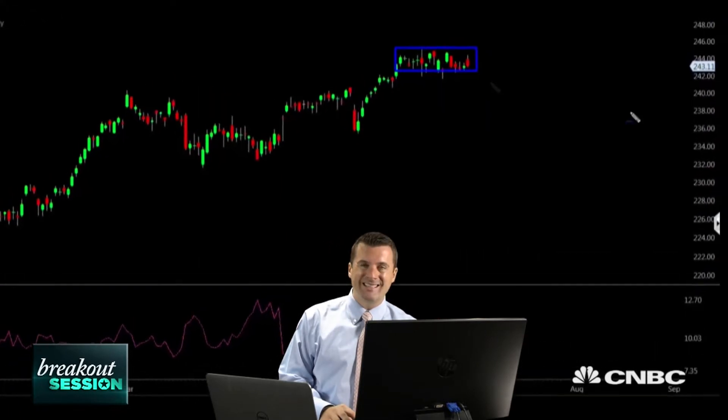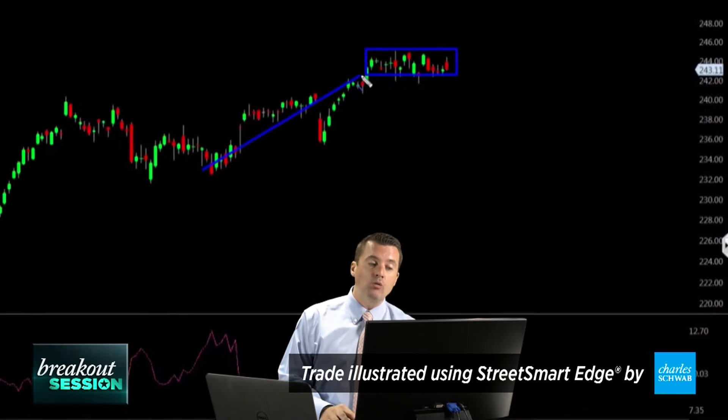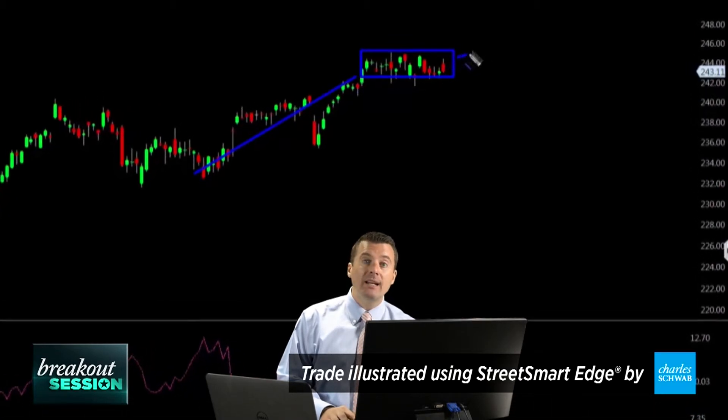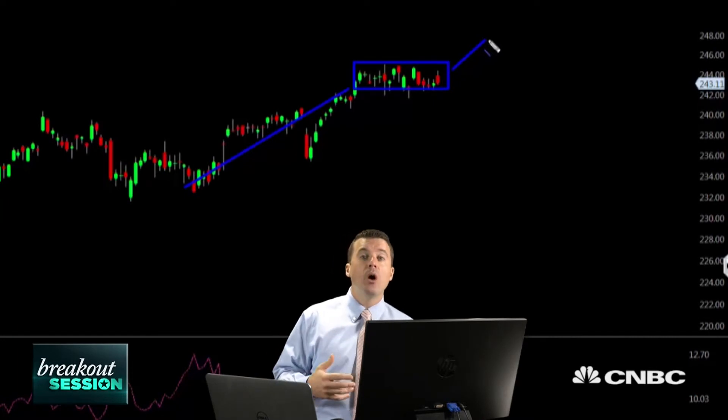But for now, the market looks a little quiet. So first thing I want to show you is we are in a bit of a June consolidation, which was preceded by a nice spring run up. I do think that we are going to continue to press higher, maybe reaching the $246 to $248 region in the SPY over the next couple of weeks.